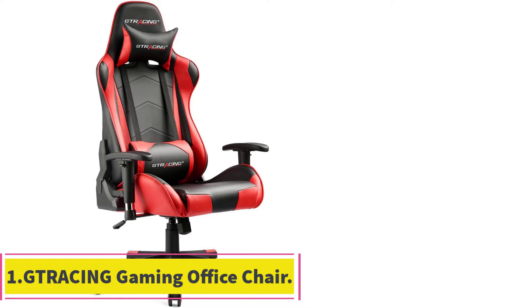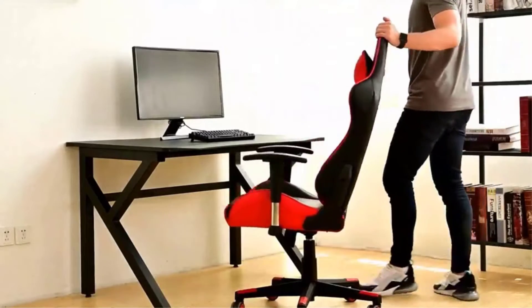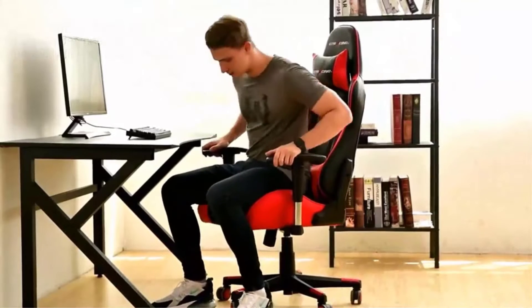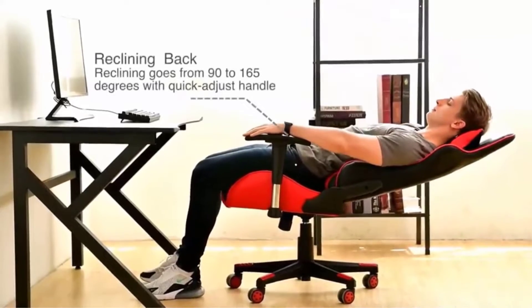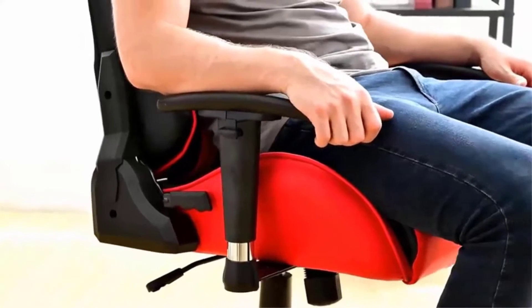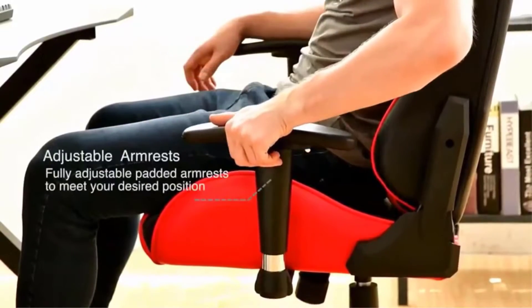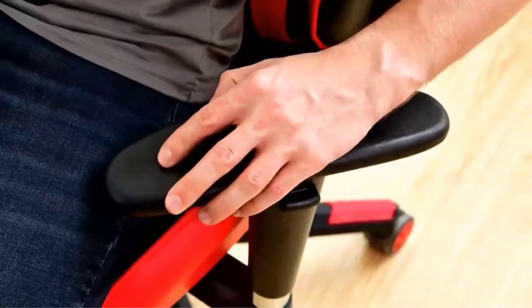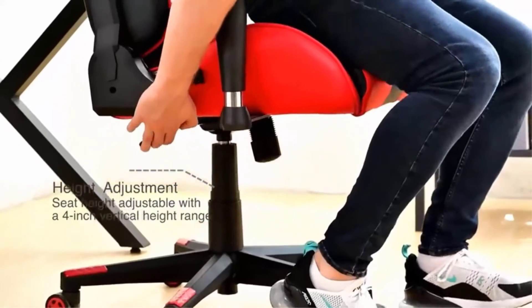Starting at number 1: the Tracing Gaming Office Chair. Users love this highly adjustable chair from Tracing. In addition to 360 degrees swivel rotation in the chair's base, the chair is able to rock back and forth over a moderate range, and the backrest can be lowered from 90 degrees all the way down to 170 degrees in case you want to take a quick nap in between games. Tall users found that this chair worked well because the back extends so high up from the chair seat.